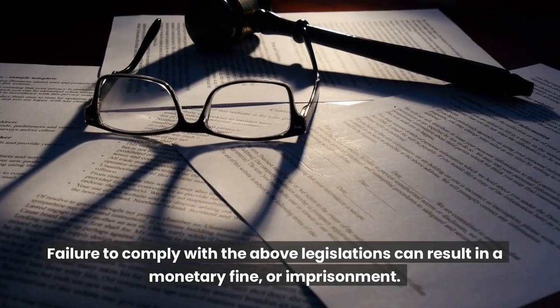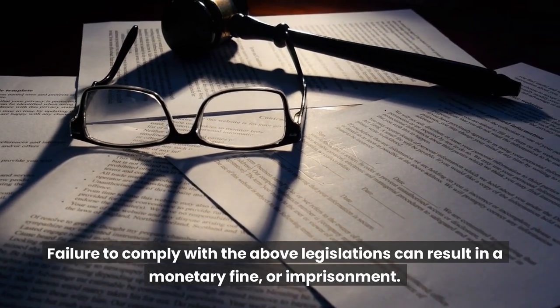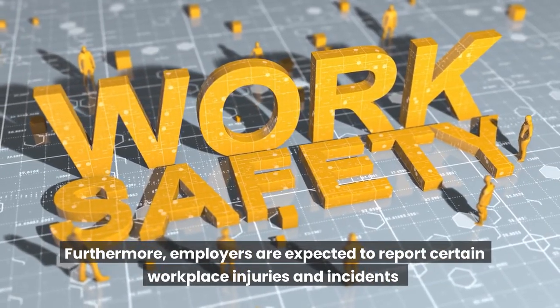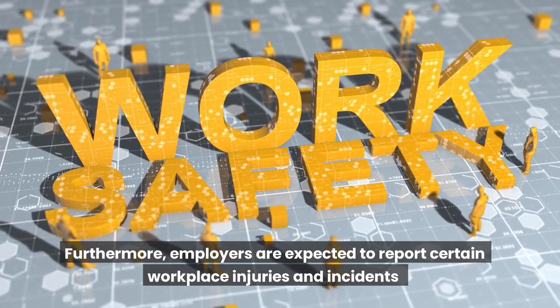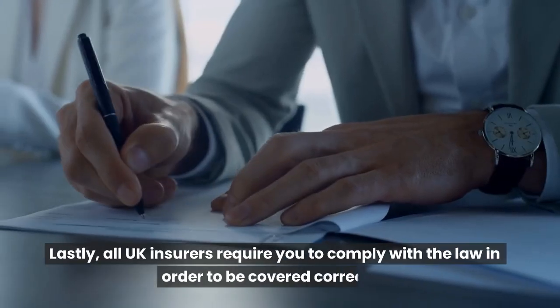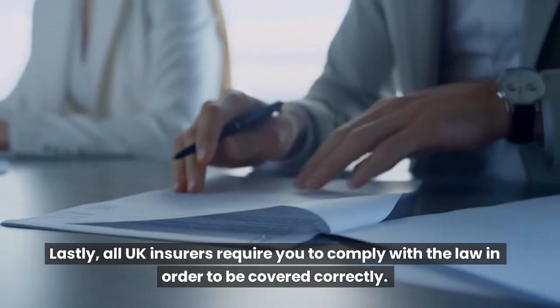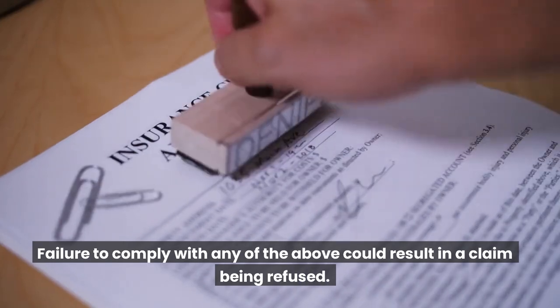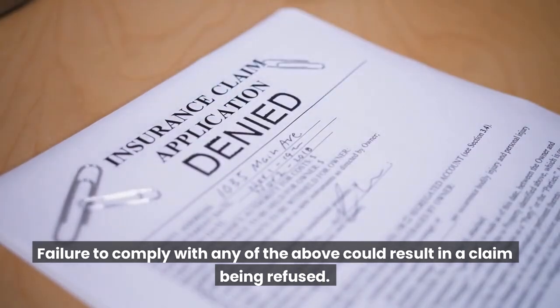Failure to comply with the above legislations can result in a monetary fine or imprisonment. Furthermore, employers are expected to report certain workplace injuries and incidents to the Health and Safety Executive. Lastly, all UK insurers require you to comply with the law in order to be covered correctly. Failure to comply with any of the above could result in a claim being refused.